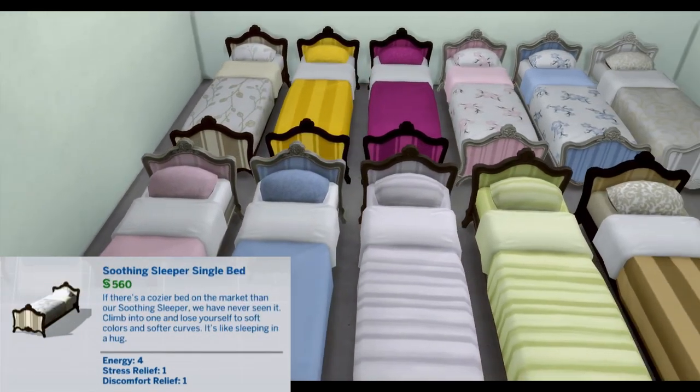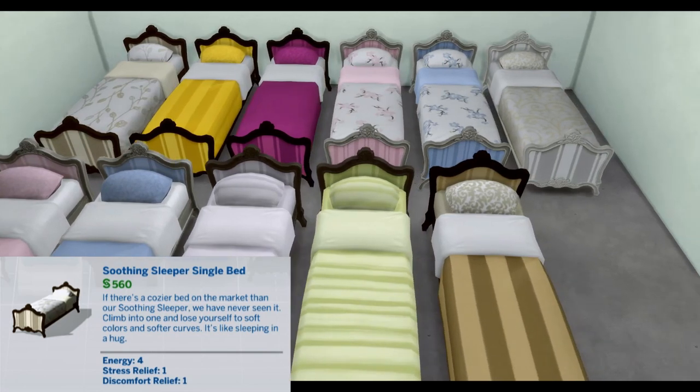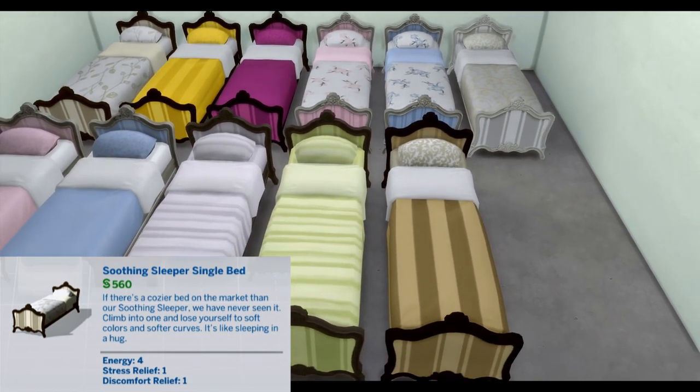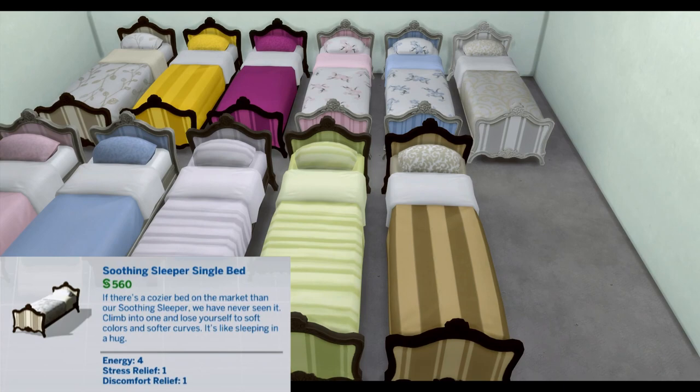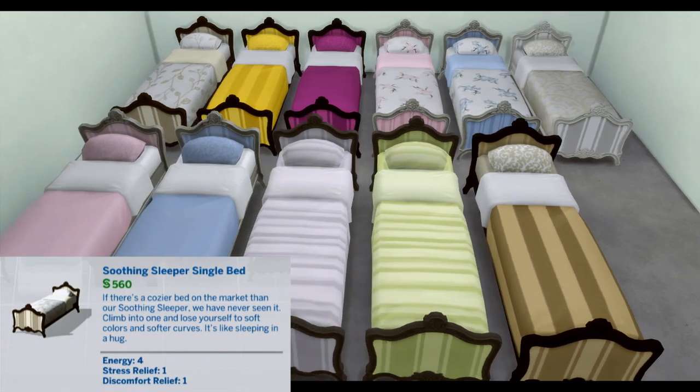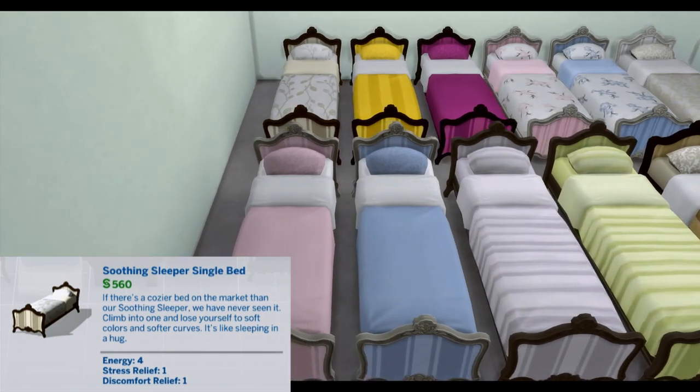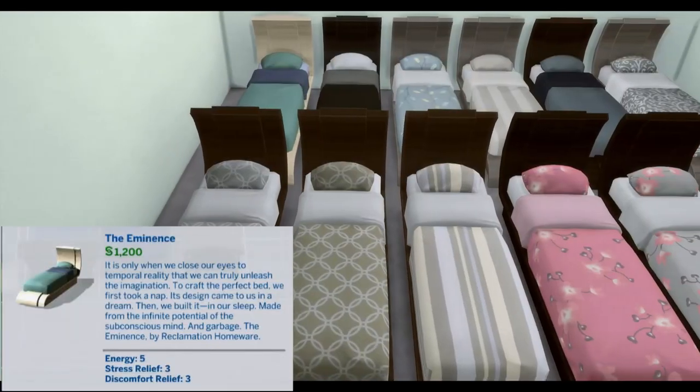Soothing Sleeper Single Bed. If there's a cozier bed on the market than a Soothing Sleeper, we have never seen it. Climb into one and lose yourself to soft colors, softer curves. It's like sleeping in a hug. Energy 4, Stress Relief 1, Discomfort Relief 1.